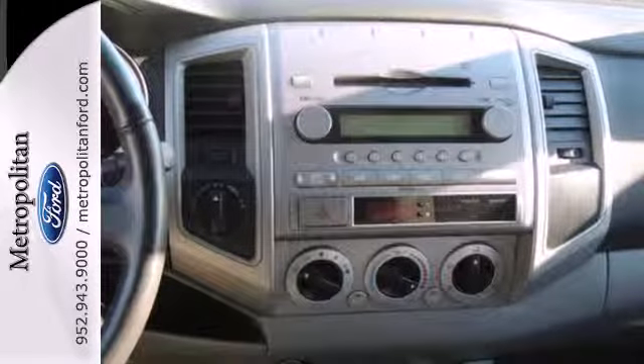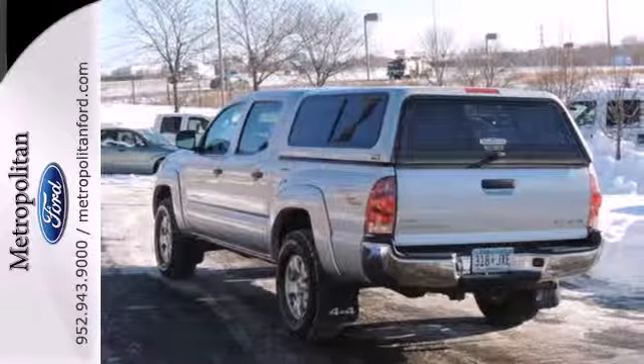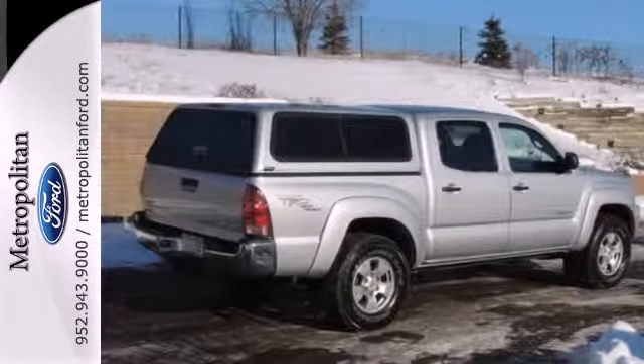It also features front tow hooks, a rear step bumper, rack and pinion steering, and anti-lock brakes with vented front discs. The world's most successful vehicle manufacturer takes the mid-sized pickup truck to new heights with this ready-for-work-or-fun Tacoma.